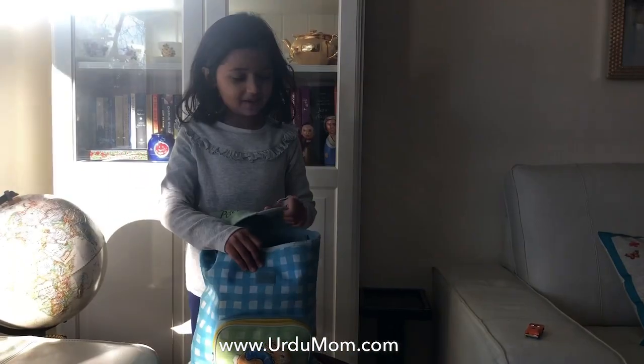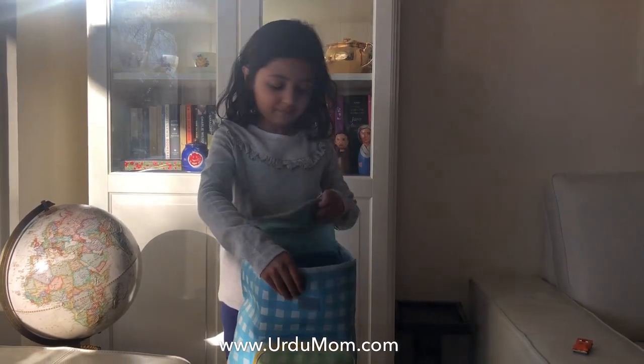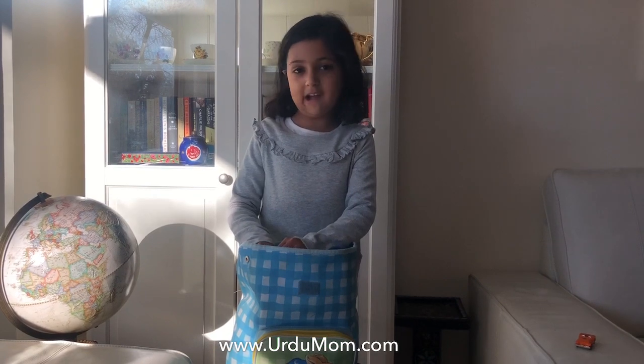Hello everyone! Today I'm going to show you how to pack for an overnight stay. So it's going to be a two-hour drive.